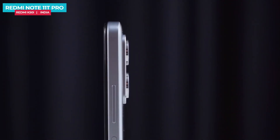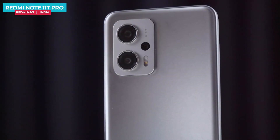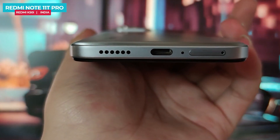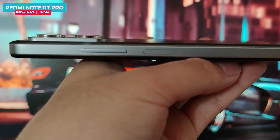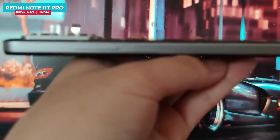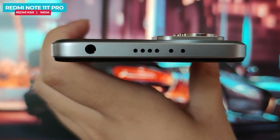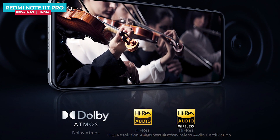The camera module has two lenses with chrome rings around them on a flat surface, so the lenses get some protection when placed face-down. Port and button placement includes a dual-SIM tray, primary microphone, Type-C port, and a bottom-firing speaker. On the right side there is a volume rocker and a power button with a fingerprint sensor. There is also an IR blaster, a 3.5mm headphone jack, and a top-firing speaker, giving dual stereo speakers with Dolby Atmos and Hi-Res Audio support — great for multimedia and gaming.